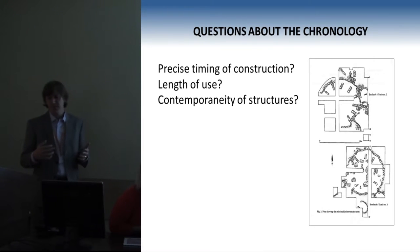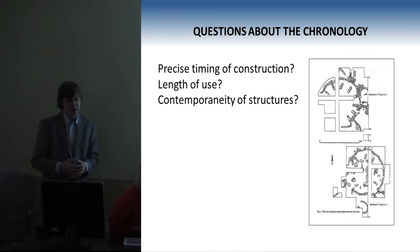This whole radiocarbon dating program was driven by some pretty specific questions about the settlement: specifically, what was the precise timing of construction of the wheelhouses? What was the length of their use? And we were really interested in whether they were contemporaneous or not.